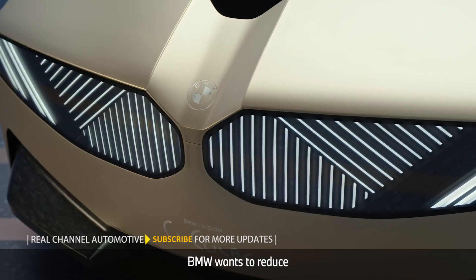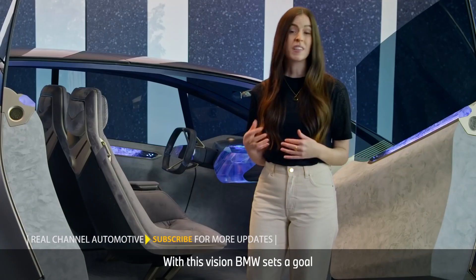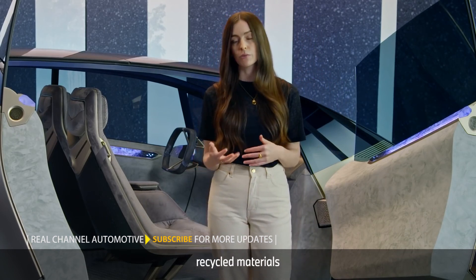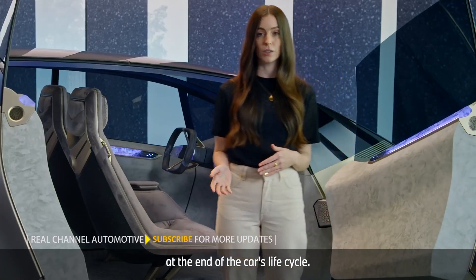With all these measures, BMW wants to reduce the footprint of their product and their whole business. With this vision, BMW sets a goal for the future: to produce cars from 100% recycled materials and to reach 100% recyclability at the end of the car's life cycle.